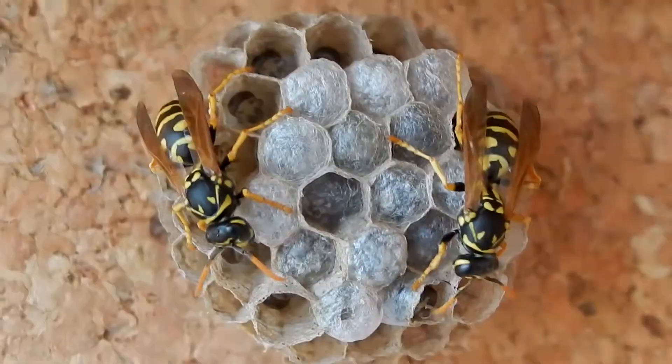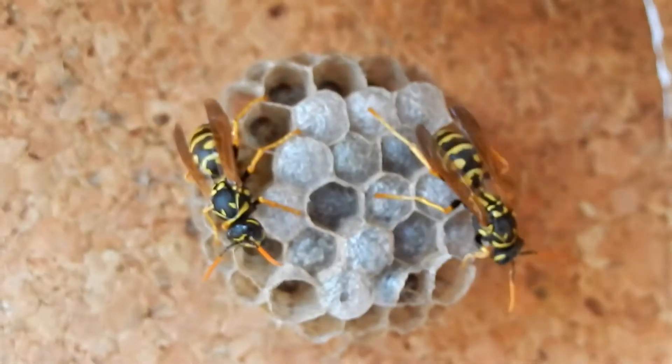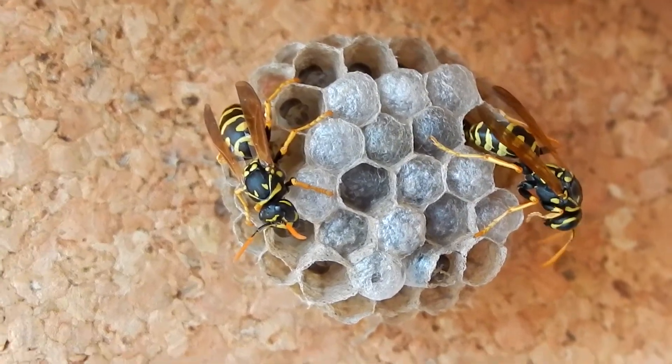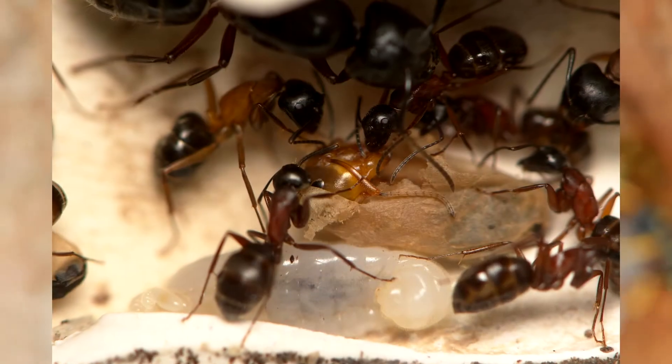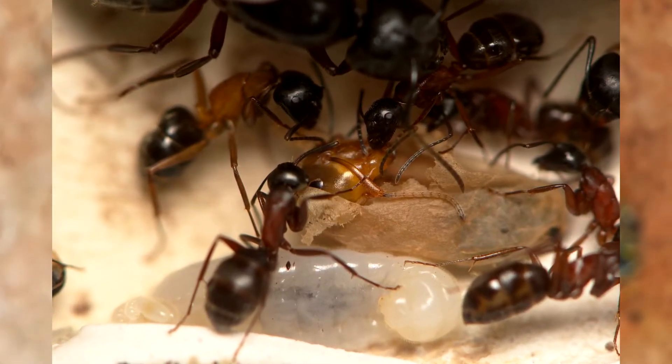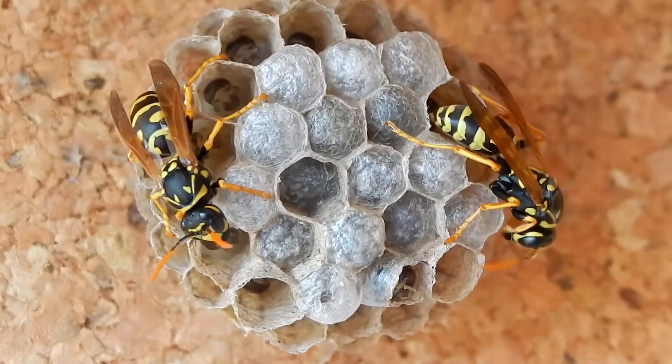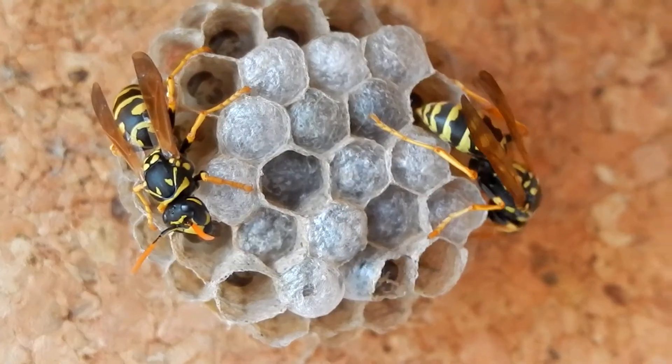I couldn't film any worker without a hardened exoskeleton, because they harden inside the chamber and then they bud through the cocoon themselves. This is in contrast to ants, where a worker or a queen pulls a new worker out of the cocoon and then the worker hardens outside the cocoon.